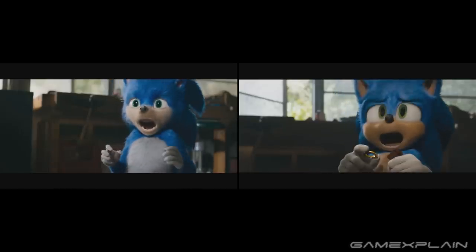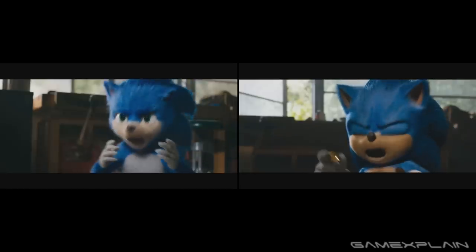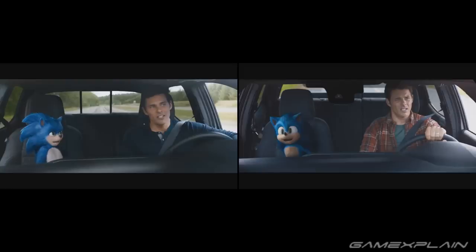And also look at the teeth! The teeth in the original just give me nightmares, whereas the new ones feel a bit less like he's gonna bite you and murder you, which I really appreciate. Now this next scene isn't actually the same as the officer's wearing different clothing, but just look at how much more natural the new one looks. In the first one it doesn't even seem like Sonic's really there — he's just lounging awkwardly in the car, whereas in the second one he's far better composed.